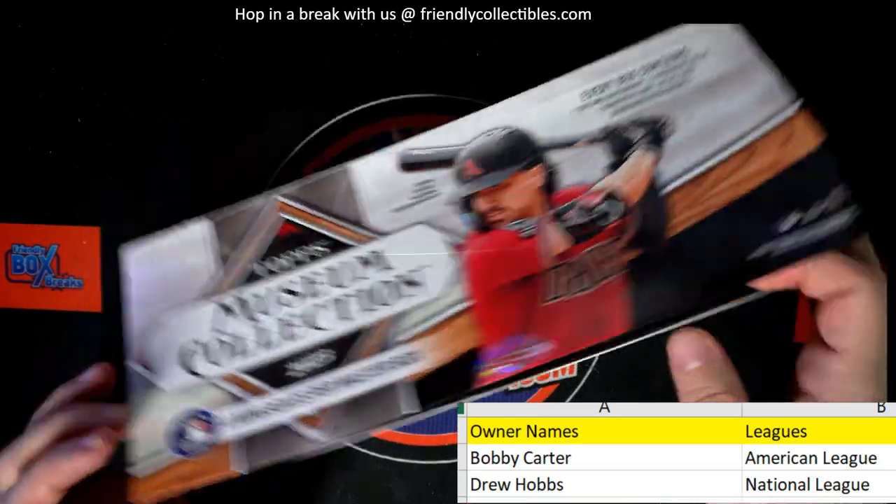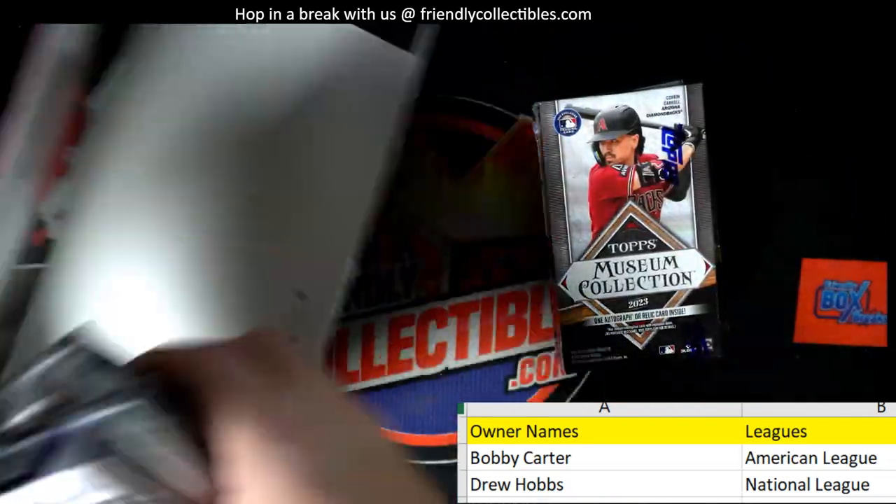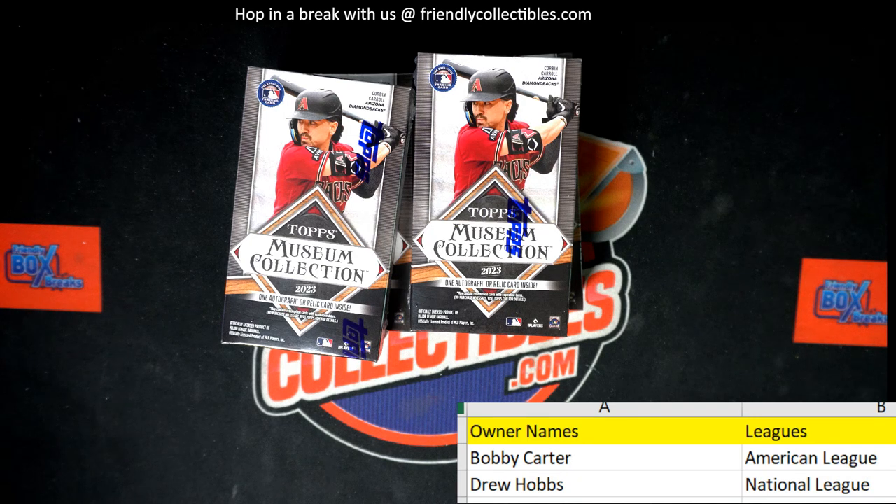Go Yankees, go Cubs! All right — Drew and Bobby, so Bobby's got the American League, Drew's got the National League. All right.